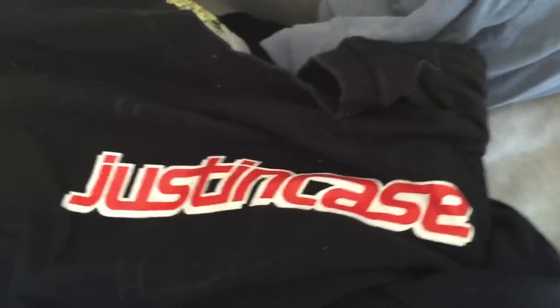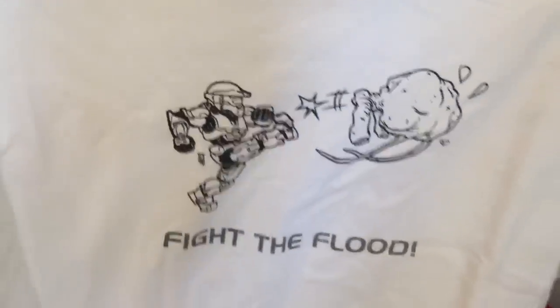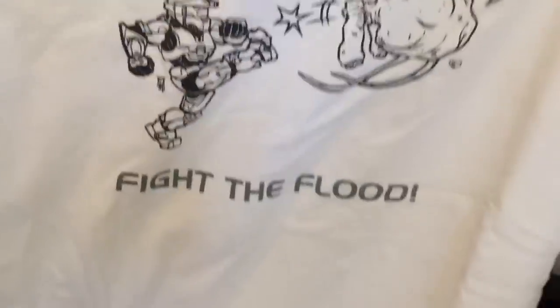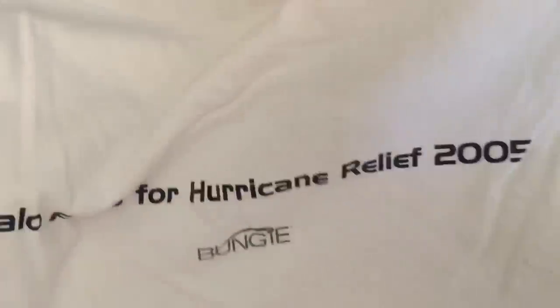An autographed shirt from our cousin's old band. You worked real hard to get that autographed. This was when Katrina happened — they sold a shirt on Bungie's website and all the proceeds went to helping with Hurricane Katrina. It says "Fight the Flood" on the back. Halo fans for Hurricane Relief 2005. Nothing better than putting a big old year on something to really date it.